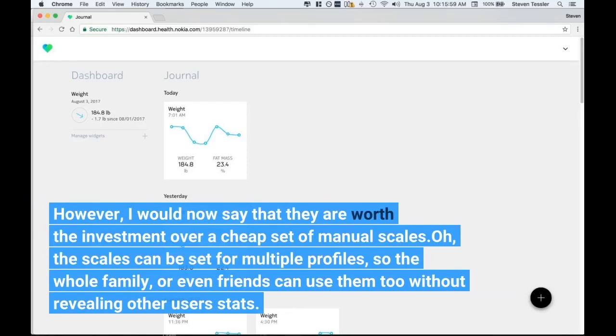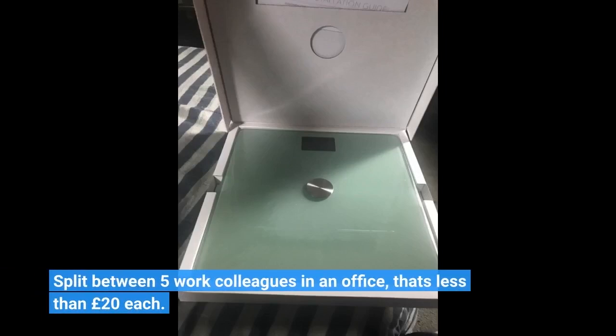The scales can be set for multiple profiles, so the whole family or even friends can use them too without revealing other users' stats. Split between five work colleagues in an office, that's less than 20 pounds each.